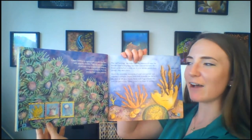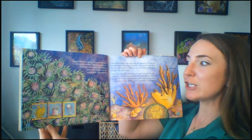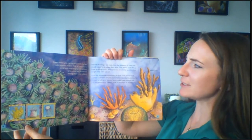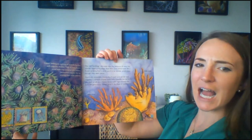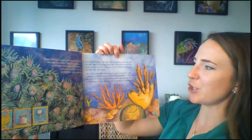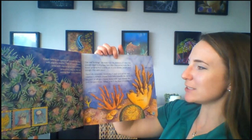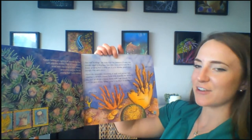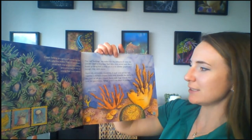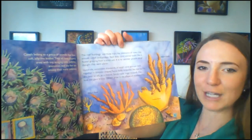Corals belong to a group of animals that have soft jelly-like bodies. They all have slippery arms with tiny stinging cells. Jellyfish, anemones, and sea fans are among their many relatives. The reef buildings are made from the skeletons of many tiny animals called coral polyps. Each little coral animal looks like a flower growing from a stony pot — it is no wonder people once thought they were plants. Hundreds, sometimes thousands, of small coral animals lock together in fantastic shapes: some form branches like the horns of a deer, elk, or moose; some make huge mounds that look like giant brains; others grow in the shape of mushrooms.